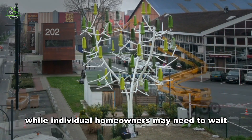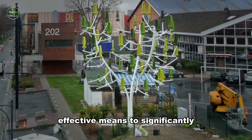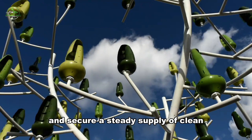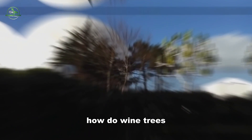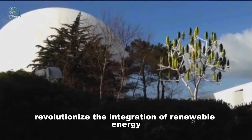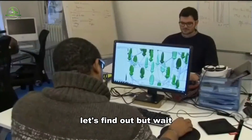While individual homeowners may need to wait, municipal governments can anticipate a cost-effective means to significantly reduce carbon footprints and secure a steady supply of clean, renewable energy for their communities. How do wind trees revolutionize the integration of renewable energy into urban landscapes?